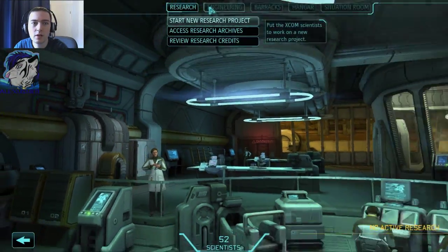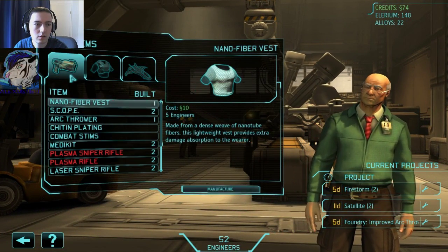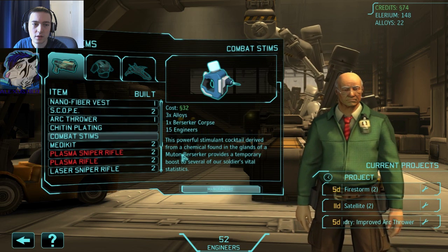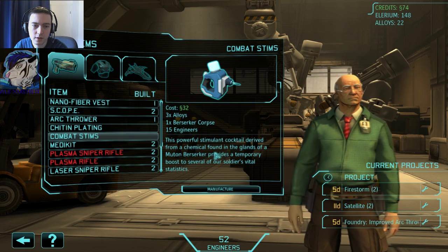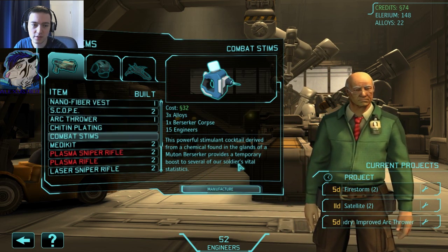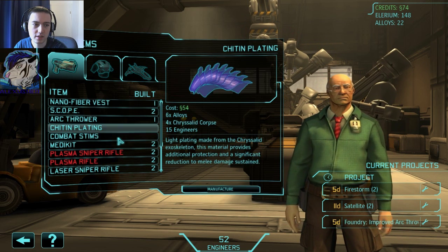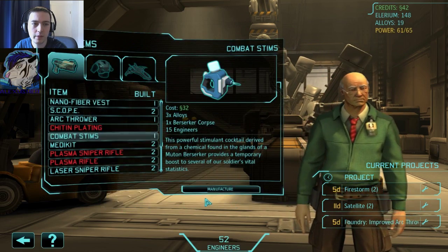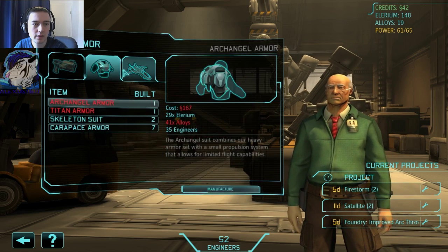Combat stims — I want to have a look at those. This powerful stimulation cocktail derived from chemicals found in the chrysalid corpse gives a terminal boost to our soldiers' vital statistics. Interesting, very interesting. I think I'll try one of these — maybe that could be good. I don't know. We will see. I still want to have a Firestorm.